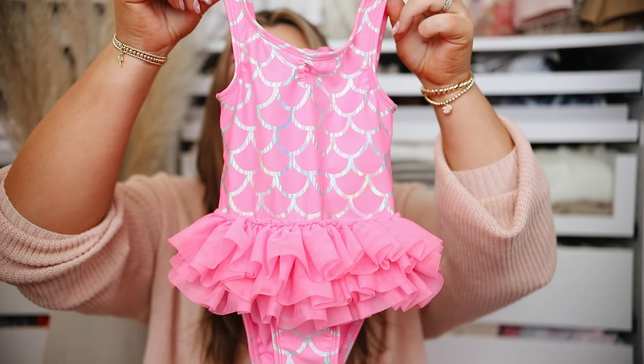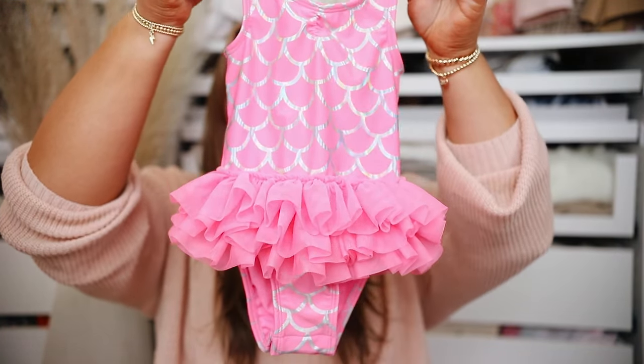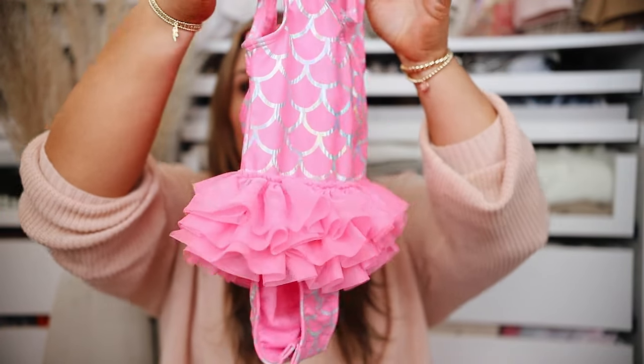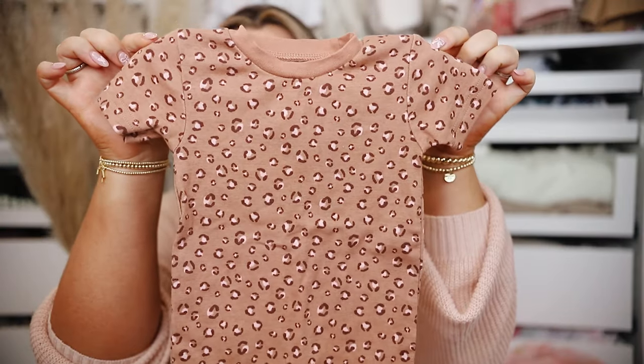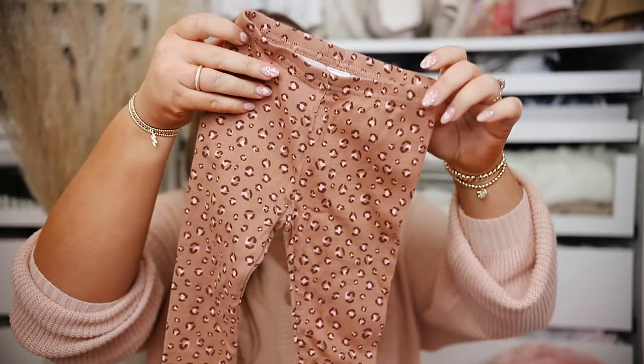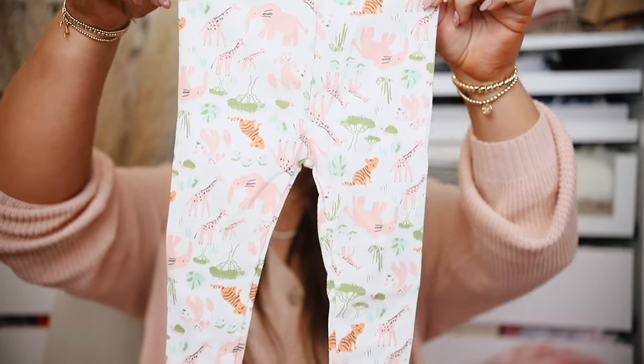It comes with a little sweatshirt with a heart on it. We have another bathing suit and this one I am keeping — when I pictured myself being a girl mom, this is the kind of stuff I was so excited to dress my daughter in. I love that it's like a shimmery mermaid style with a really full tutu. So precious. Lastly from Target, a two-pack pajama set — leopard pajamas with short sleeve top and leggings, plus a safari pajama set with long sleeve top.